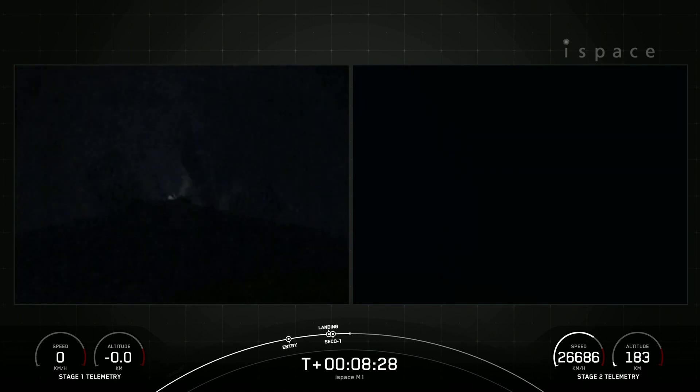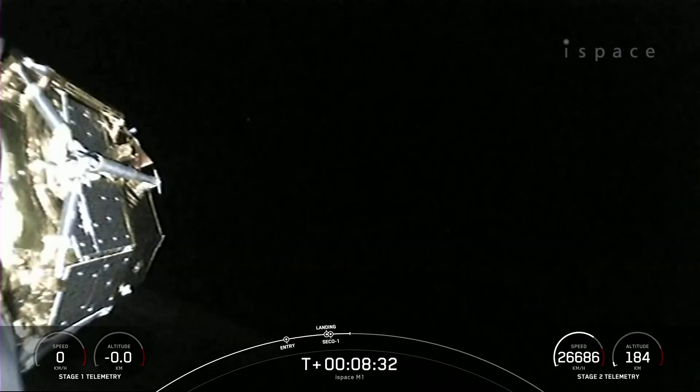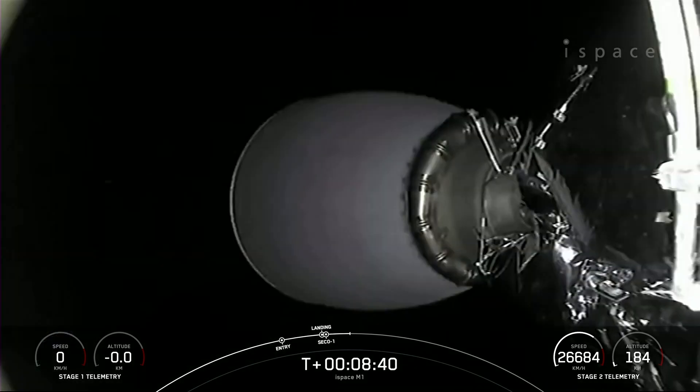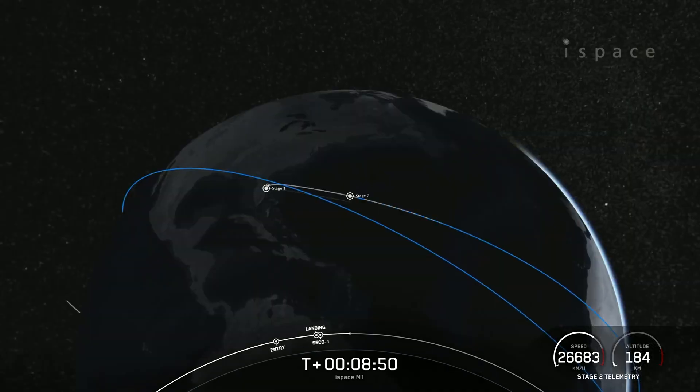Really awesome views there. Falcon 9 has touched down on landing zone 2. That is our 155th recovery of an orbital class rocket, including first stage landings for Falcon 9 and Falcon Heavy. We also had SECO-1, or second stage engine cut off one — that is the MVAC engine you can see there shut down.